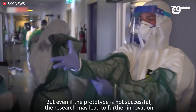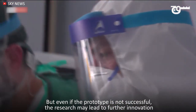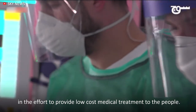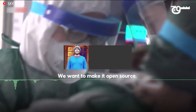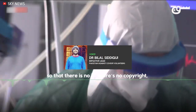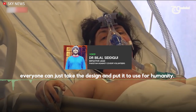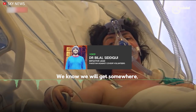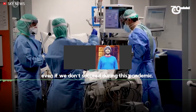But even if the prototype is not successful, the research may lead to further innovation in the effort to provide low-cost medical treatment to the people. We want to make it open source, so that there's no IP, there's no copyright — everyone can just take the design and put it to use for humanity. We know that we'll get somewhere, even if we don't succeed during this pandemic.